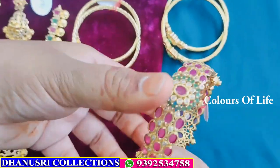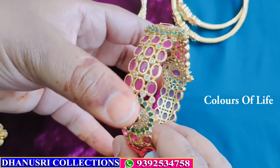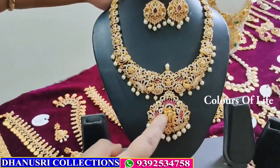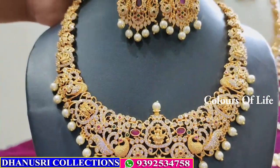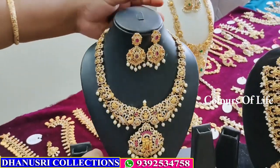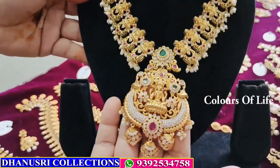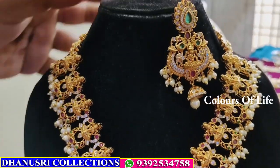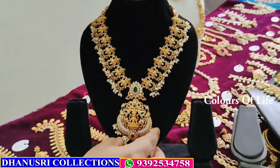Kada bangles — premium quality matte — ₹699. Size 2.8 only available. This is short and premium quality, heavy earrings — ₹1750. And this is Lakshmi, big size earrings — ₹1750.